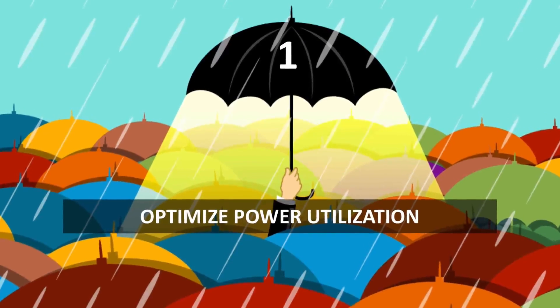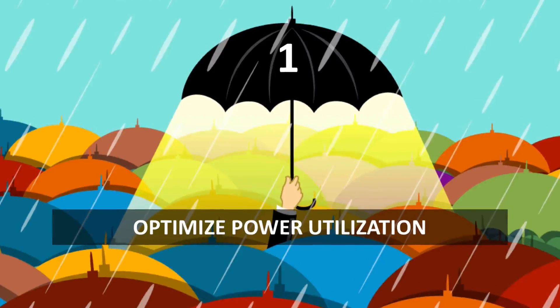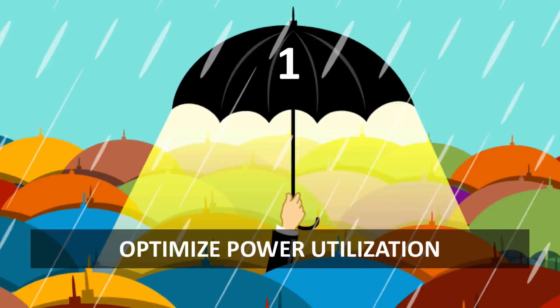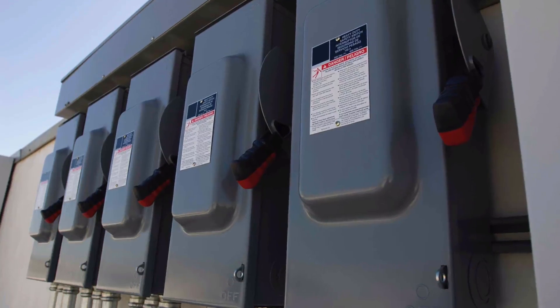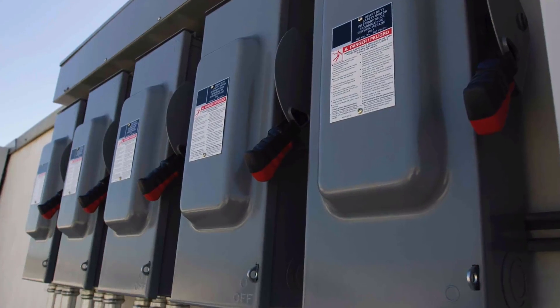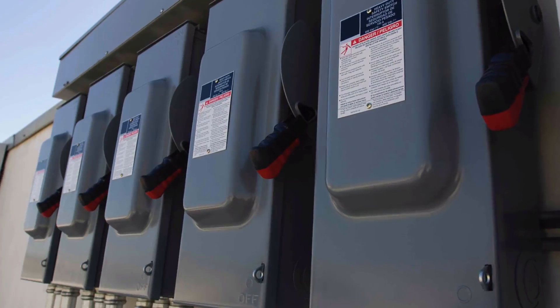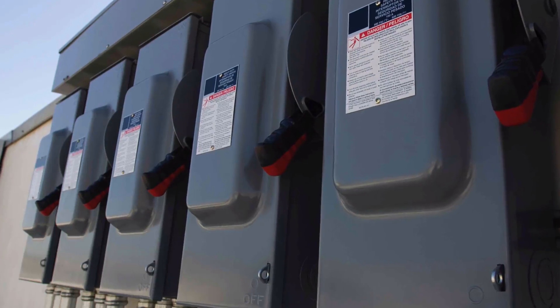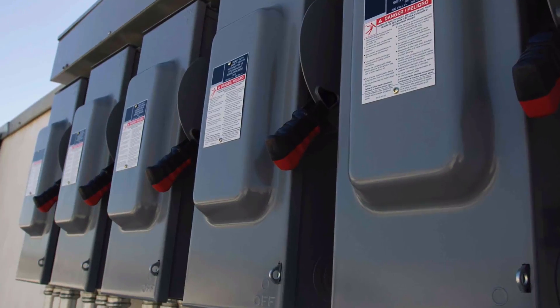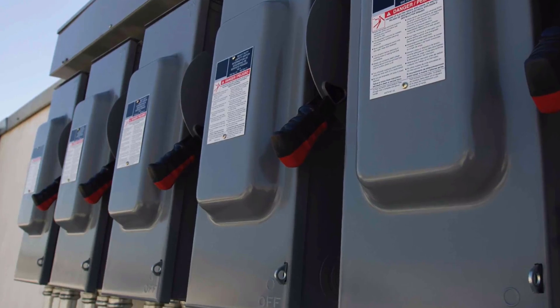Power outages are often brief. If your backup power can last an hour, you'll be able to outlast 99% of all outages. Be careful using dummy loads to test your power generation because they are big power consumers without providing much benefit. Instead, configure your power utility as a backup power source and use your data center's actual load to test your generators. This way you get an accurate picture of what your real needs will be during brownouts.